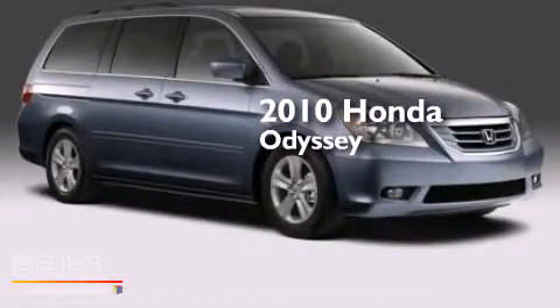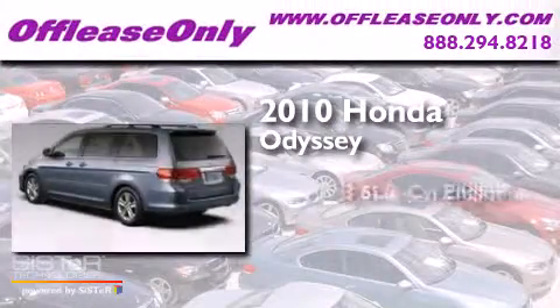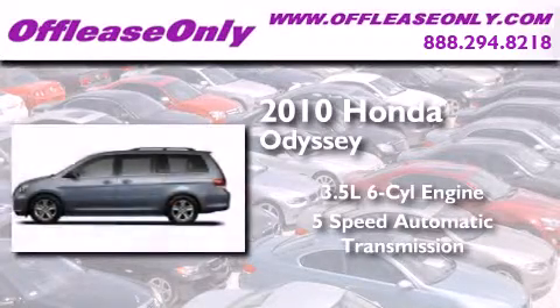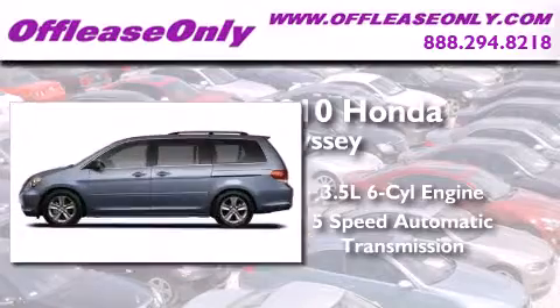This is a 2010 Honda Odyssey. It has a 3.5 liter, 6-cylinder engine, and a 5-speed automatic transmission. Having just come off lease, this Honda is in like-new condition.